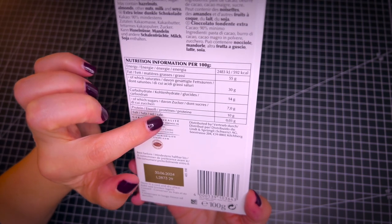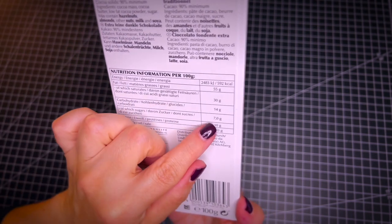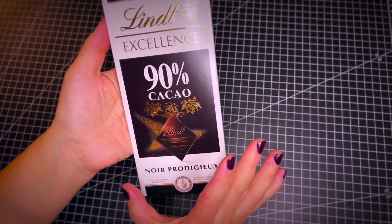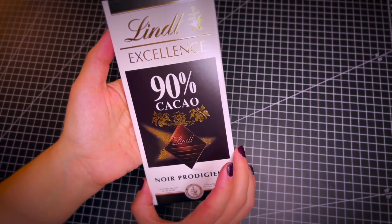If you have a look at it, 100 grams — which is the entire bar — contains just 7 grams of sugar. So if you love chocolate and want to avoid sugar in your diet, this is an exquisite chocolate type.